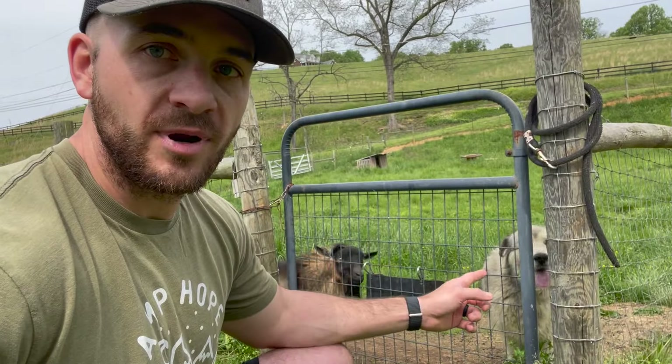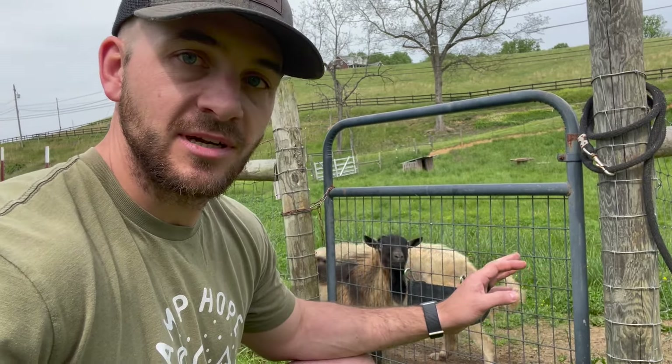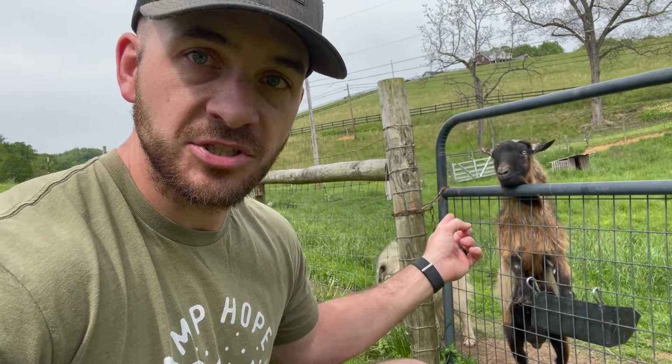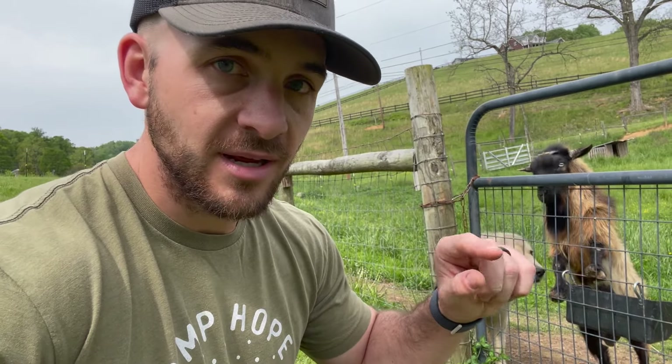Welcome back to ABC Acres, this is Justin. Today is all about our livestock guard dog Indy — our three-year-old Anatolian Pyrenees livestock guardian dog. She normally hangs out in the buck field with Soul. We actually bought Indy before we had any goats, so she wasn't born and raised with goats her whole life. I'd like to introduce her to the doe field, but you have to be very careful, so we're going to put her on a leash and see how she does with the babies.